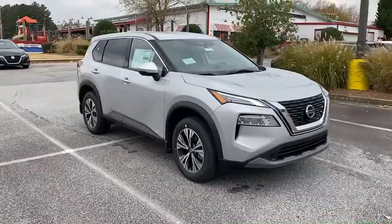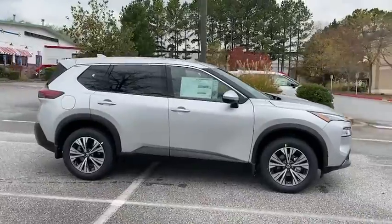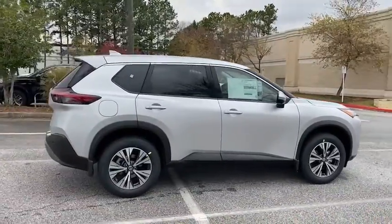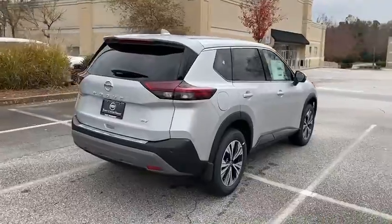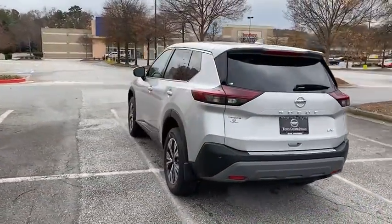Look no further than the 2021 Nissan Rogue. Start planning your family road trips in this comfortable, well-equipped Rogue. This clever crossover offers plenty of space and thoughtful creature comforts to keep your crew relaxed and eager for adventure.